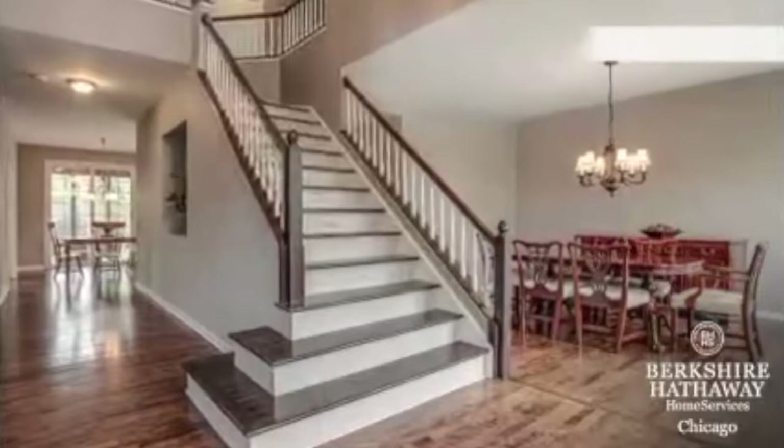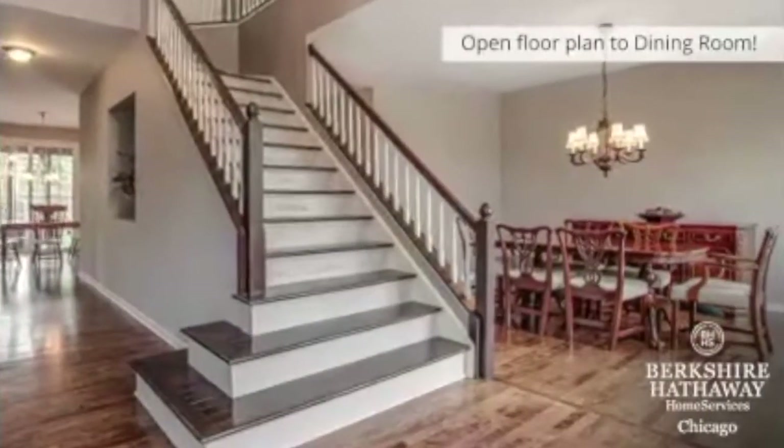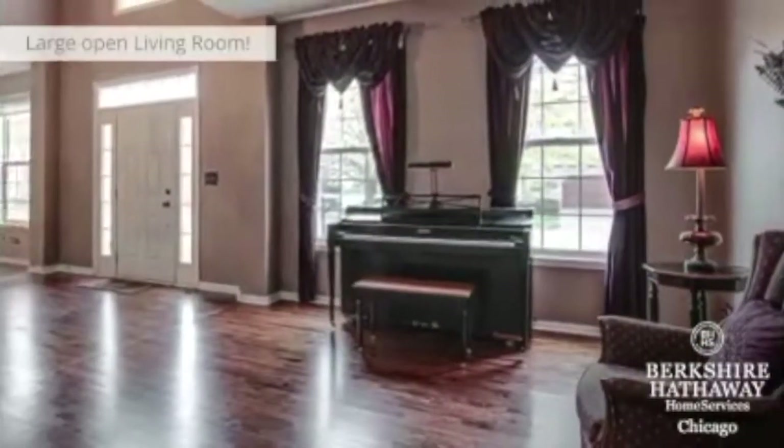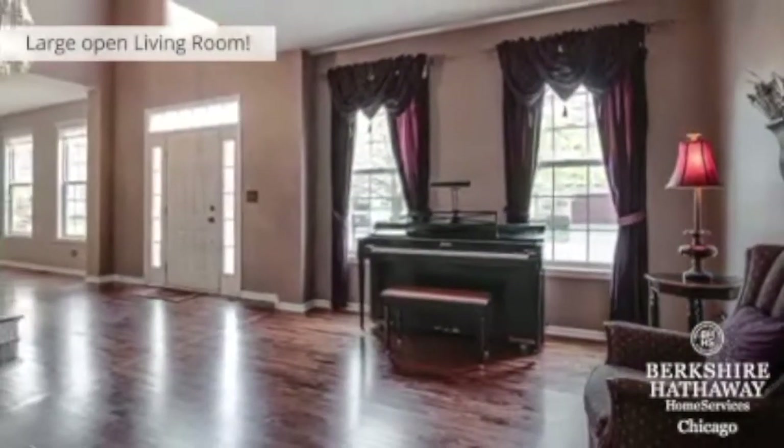The entry opens to the formal dining room with enough space for a huge family gathering. The formal living room is also off the entry and is very open and spacious.